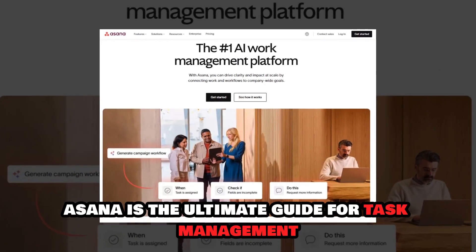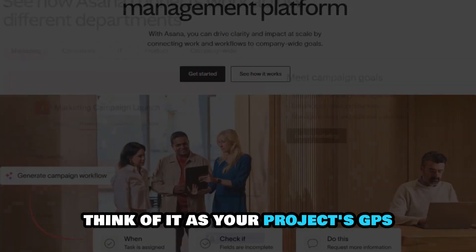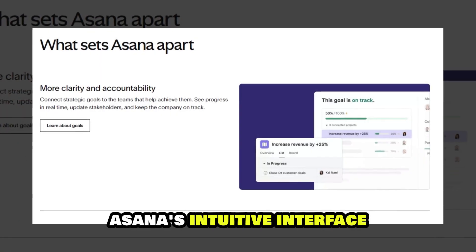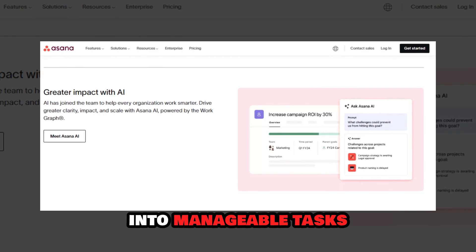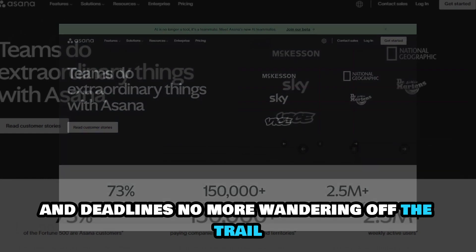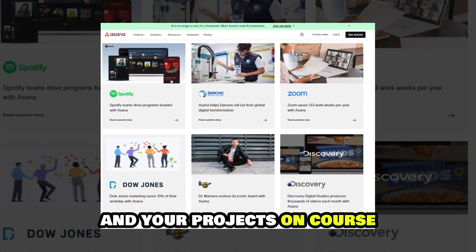Asana is the ultimate guide for task management. Think of it as your project's GPS, helping you assign tasks, set deadlines, and monitor progress effortlessly. Asana's intuitive interface allows you to break down projects into manageable tasks, ensuring everyone knows their responsibilities and deadlines. No more wandering off the trail or missing critical steps. Asana keeps your team aligned and your projects on course.